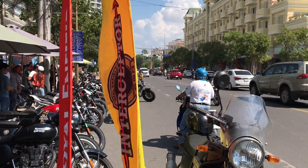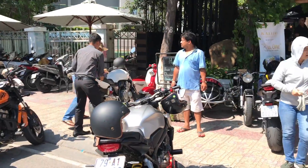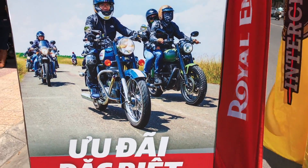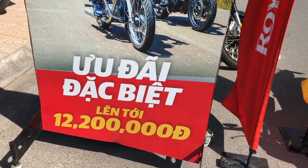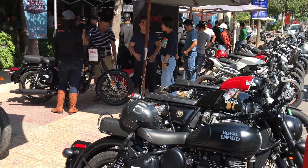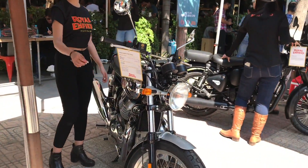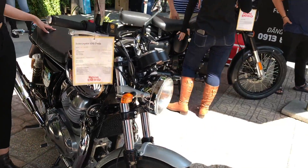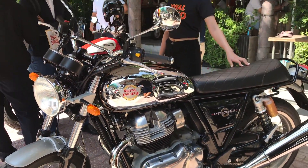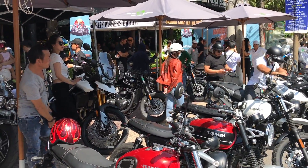Đến sự kiện hôm nay cũng là cơ hội để các bạn đặt mua xe luôn nhé. Chỉ dành riêng cho 2 ngày diễn ra sự kiện này — khi đến đăng ký mua xe có thể ưu đãi lên tới 12 triệu mấy. Rất là nhiều ưu đãi, ngoài ra còn có quà tặng với lại đồ bảo hộ, thời trang rất là hay. Đây là một chiếc Interceptor phiên bản Chrome — rất là nhiều ưu đãi. Chi tiết mình sẽ cập nhật trên website về giá bán và chi tiết ưu đãi. Anh em nhớ đón xem nhé.